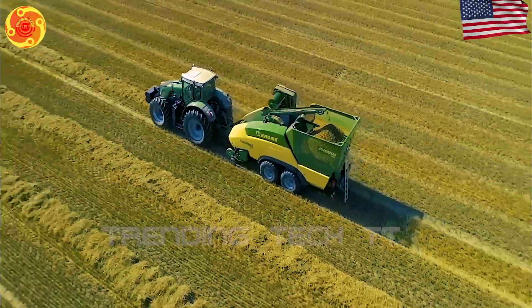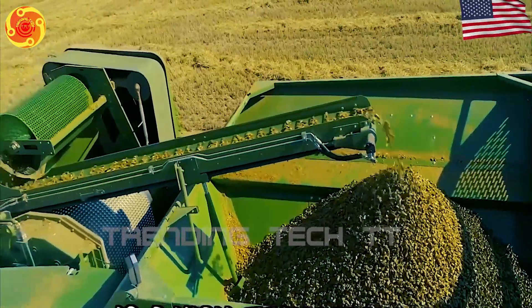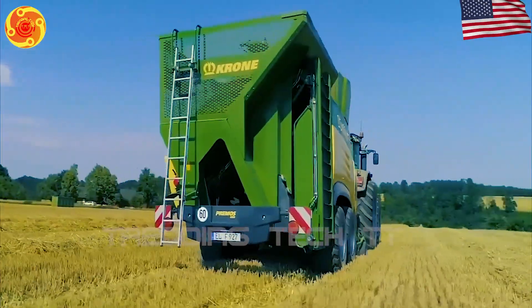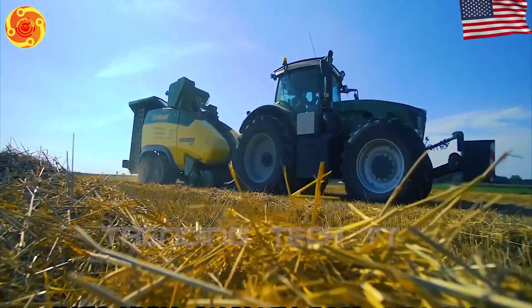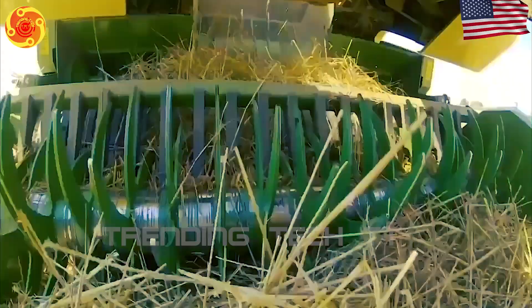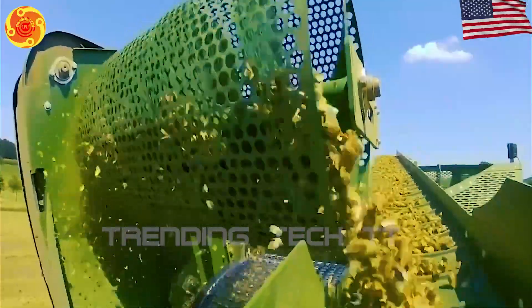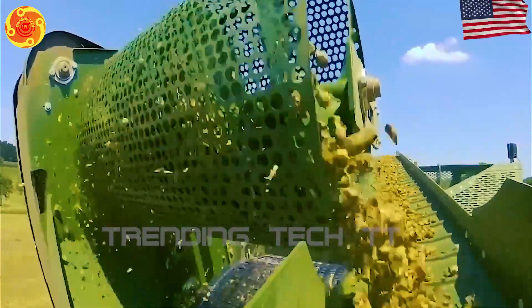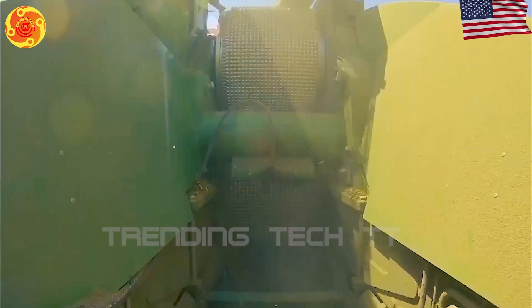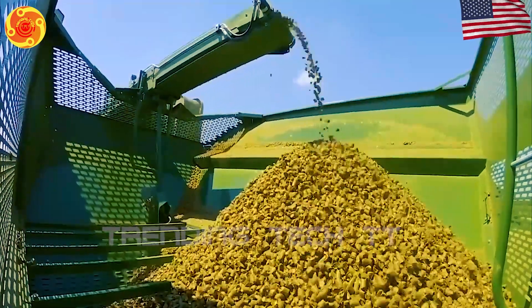The Primos 5000 is a modern machine that can turn different types of crops into top-notch feed pellets. It has a strong hammer mill that can crush and grind various materials like corn, wheat, barley, and soybeans. After that, the crushed material is compressed into compact pellets using an advanced pellet mill.